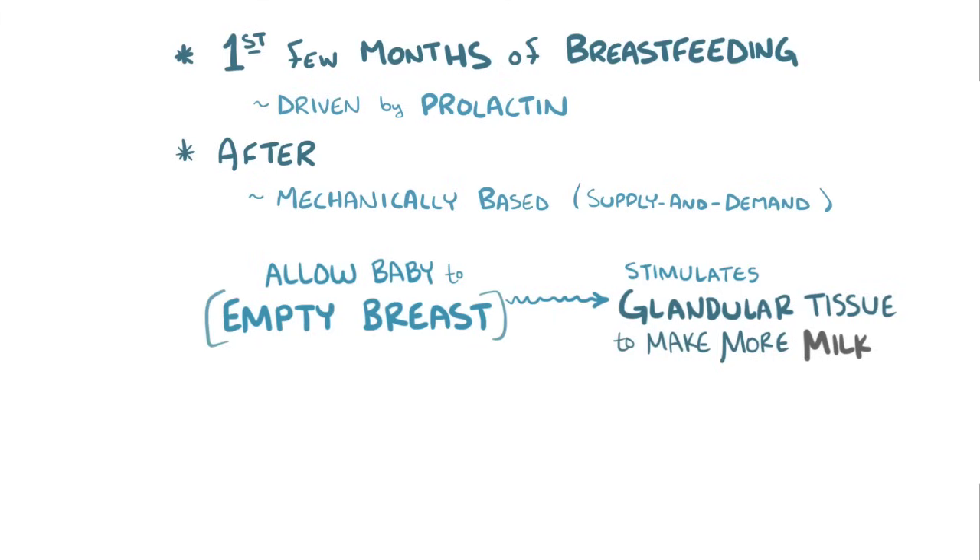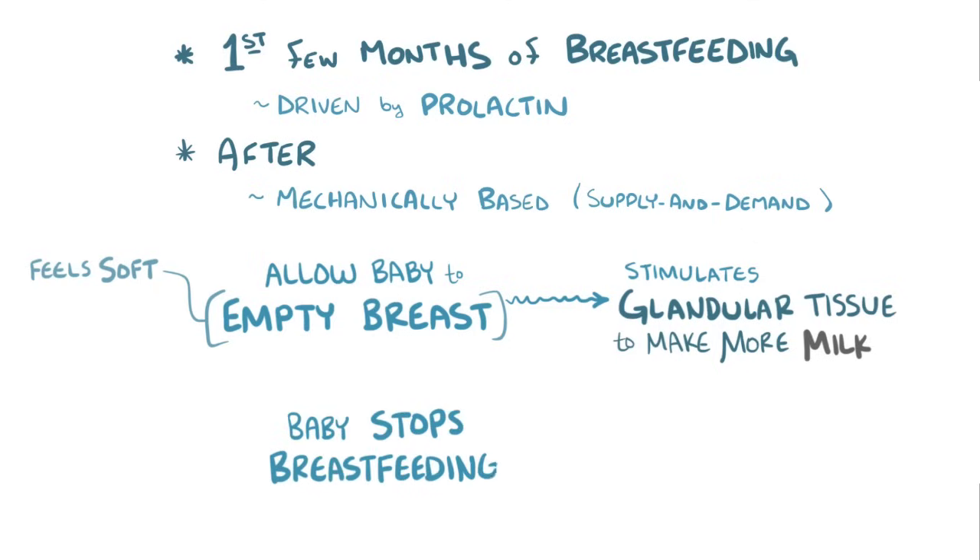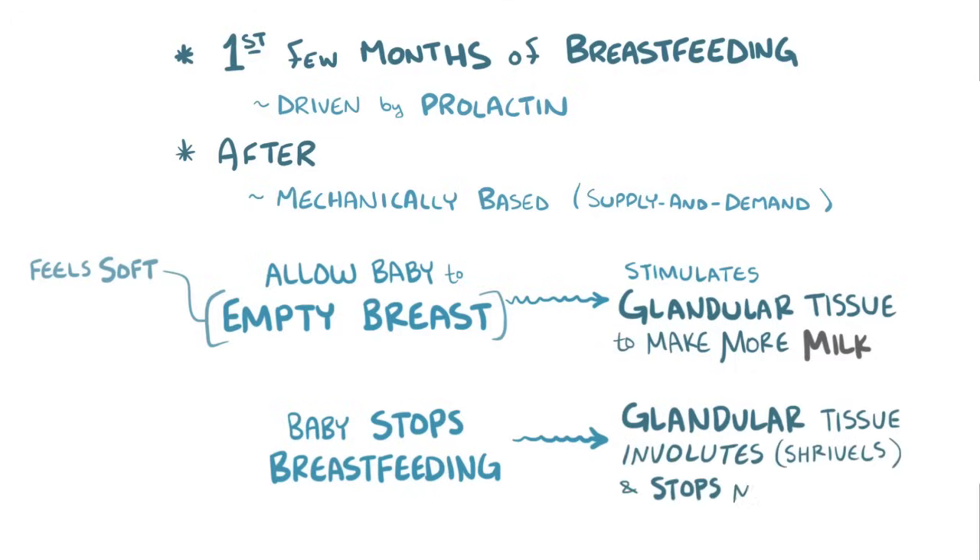After a good feeding, the breast typically feels soft and empty, and the baby looks calm and relaxed. The reverse of this is also true. As an infant grows older and stops breastfeeding, the glandular structures involute or shrivel, and the breasts stop producing milk.